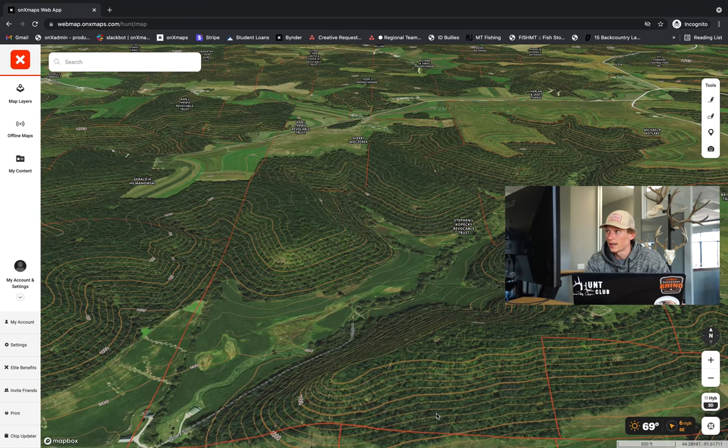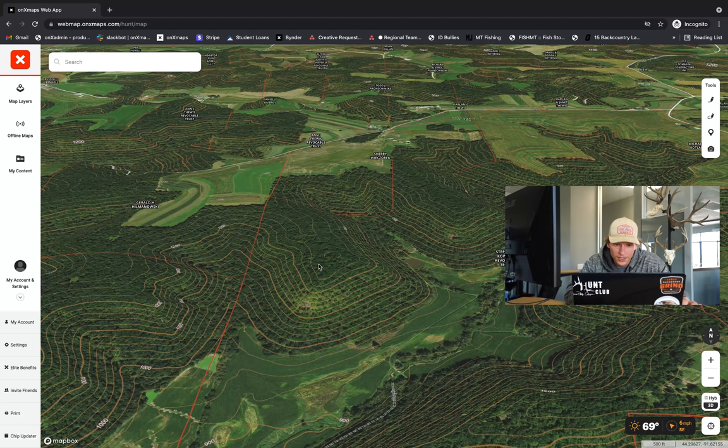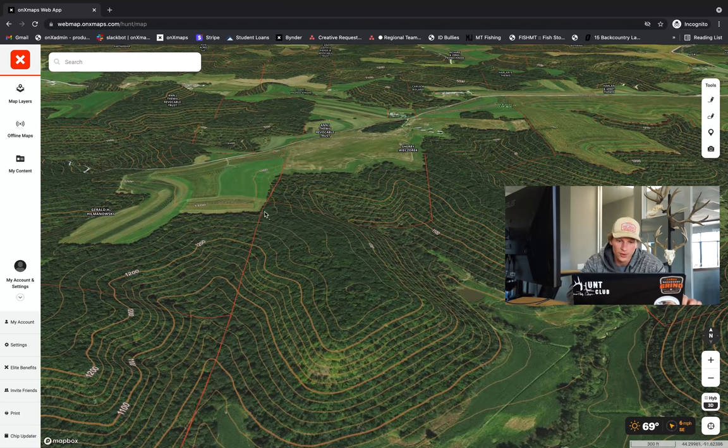Diving into the map here, what I'm always looking for, especially during a rut hunt — I'll be there from October 30th through November 6th — is long drawn out ridge systems and vegetation-created pinch points. This ridge top in particular is incredibly long, drawn out and flat. These will tend to funnel a bunch of buck movement while cruising from doe bedding area to doe bedding area.